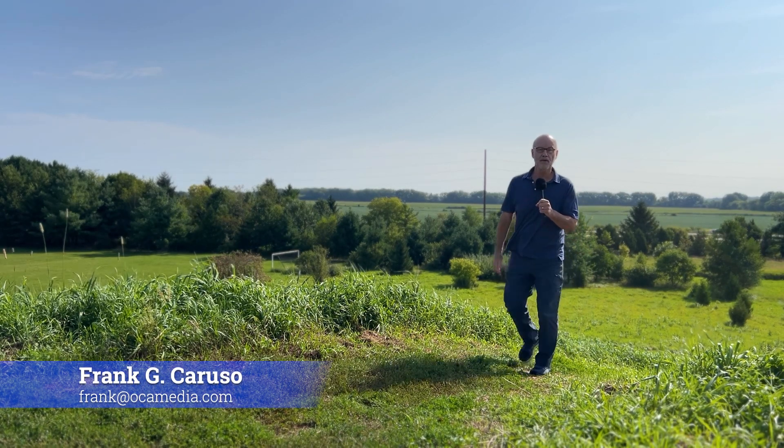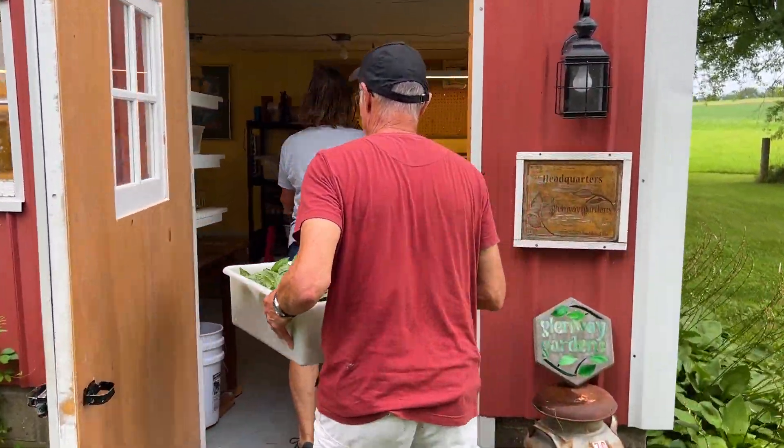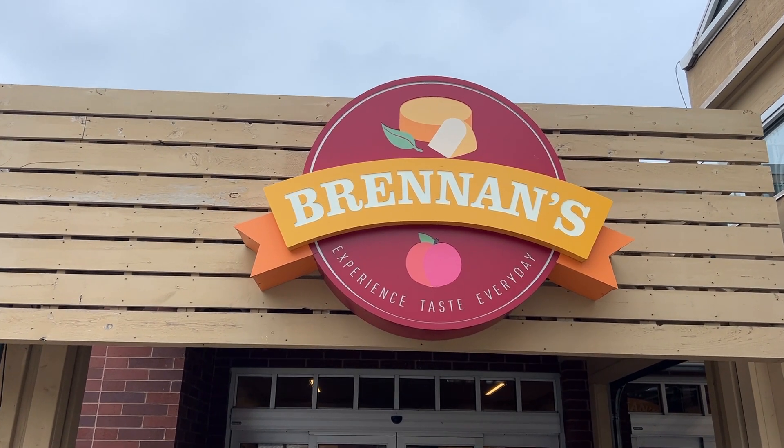Hello, I'm Frank Caruso, producer of Oregon Life, and welcome to part two of Glenway Gardens. Bill and Betty are going to be harvesting their amazing herbs in this episode and then taking them to market. So coming up next on Oregon Life, it's Glenway Gardens and Bill and Betty, so stay tuned.